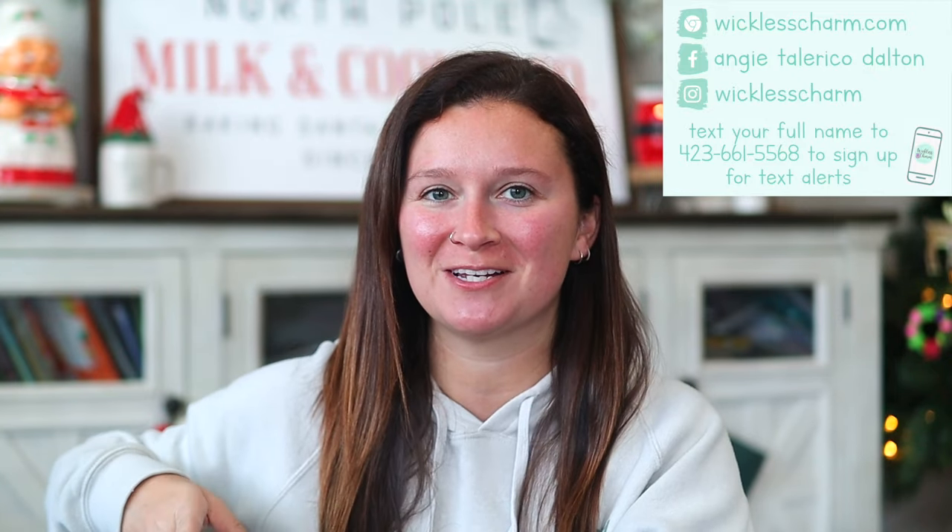Hey guys, what's up, welcome back to my channel! Today's video is all about our November Whiff Box, which is super special. I'm so excited to do this video so I can put the mini warmer in the bathroom. Welcome if you're new here — please subscribe. If you want to become a Wickless Charm VIP, the link to my Facebook group is down below. Let's dive in!